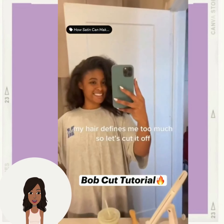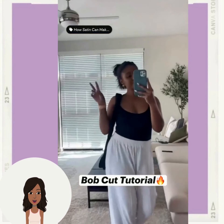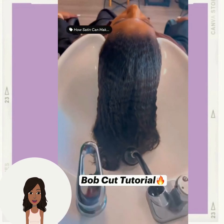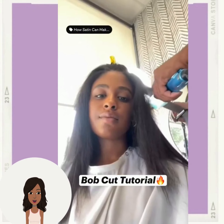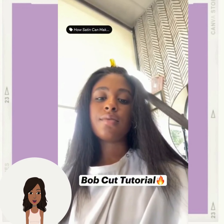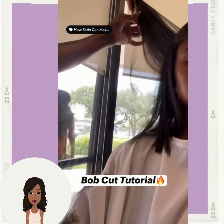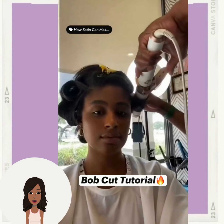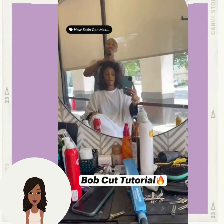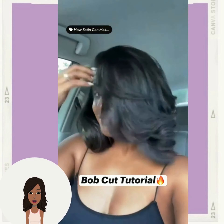Next we have a bob haircut — it looks like she is heading to the salon and getting her hair cut into a bob. She had super long hair to begin with, maybe around mid-back length, maybe even waist length. The stylist cut the bob to a round shoulder length — so beautiful, her hair looks so healthy.